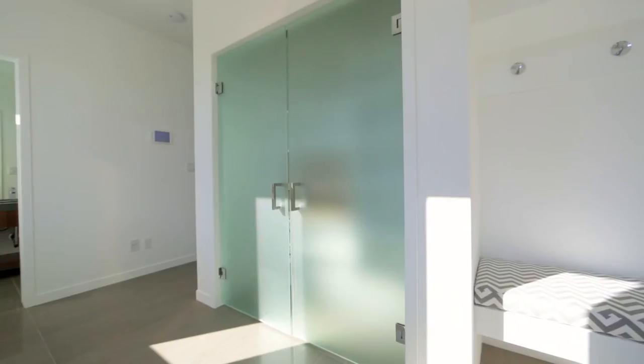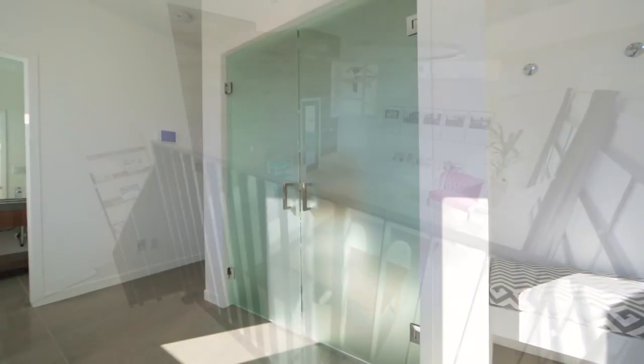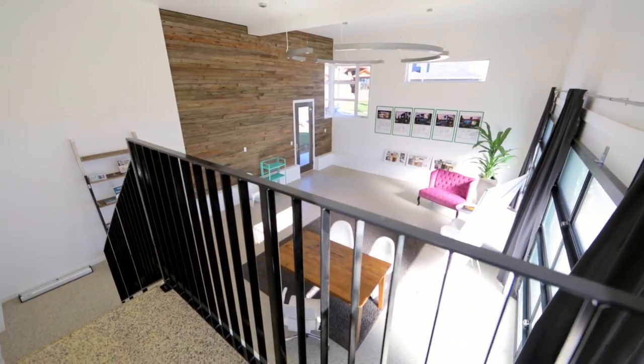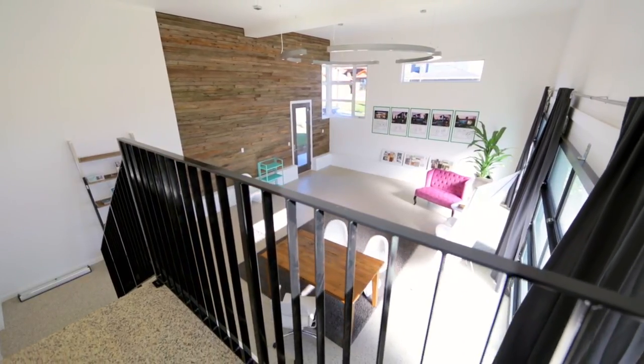You'll also find insulated frosted glass doors, an epoxy coated floor with drain and a barn wood feature wall in the 30 by 22 foot garage.